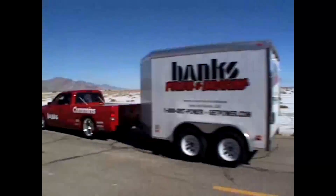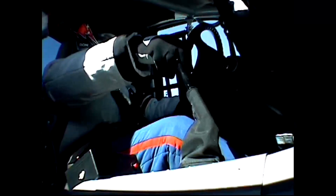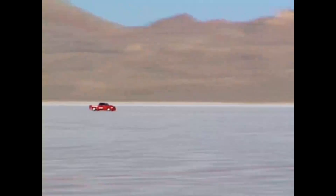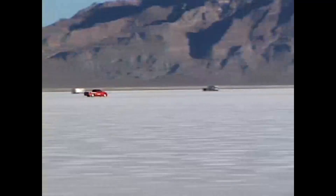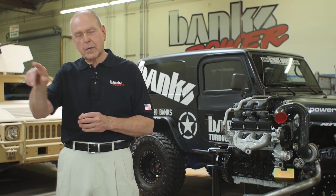When we've set all of our records with diesel — like when we went to Bonneville and went 217 mph with the Cummins-powered Dakota pickup, which by the way towed its trailer there with all the service gear and race parts in it — we bought the fuel to run at that event at a truck stop right where you go onto the salt flats.